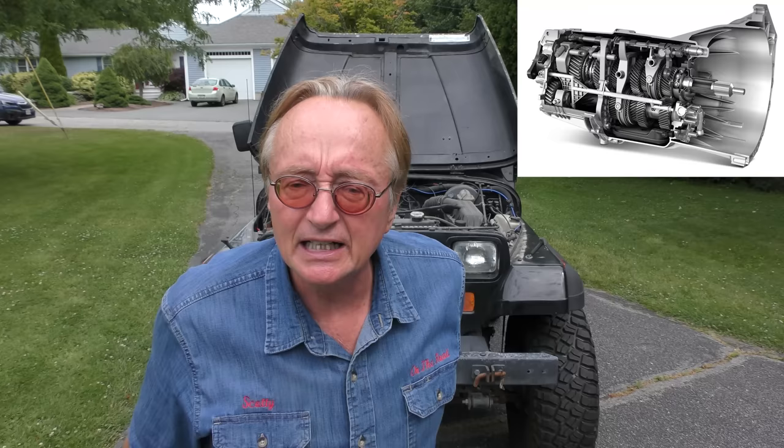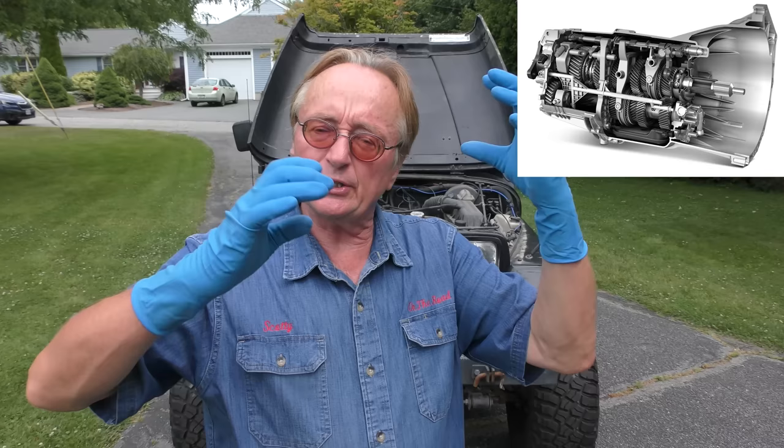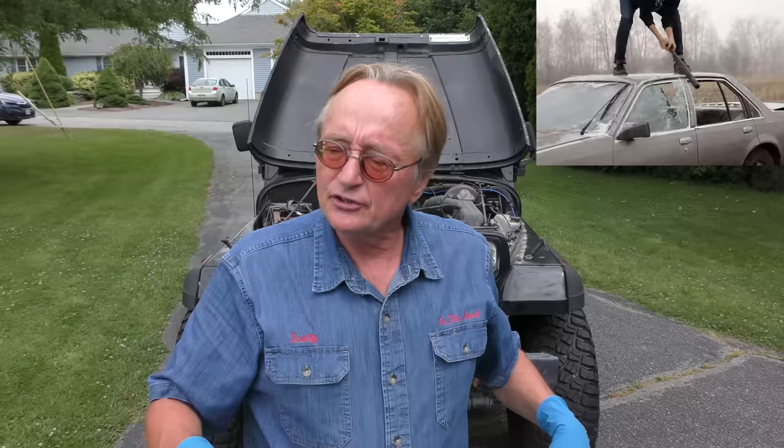There are only three real reasons these get stuck in gear. One: if the clutch is worn out, they can do that — the clutch didn't feel that bad. Two: if you've got a problem with the linkage, it would do it, but the linkage goes into the gear, so I doubt it was that. And third: if the transmission has really serious internal wear, doesn't have enough fluid in it, or somebody abused it, then it'll get stuck in first gear.